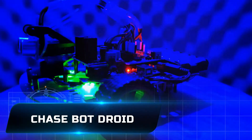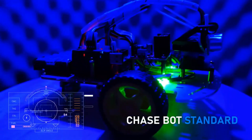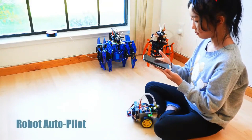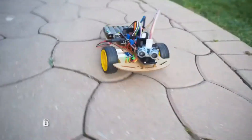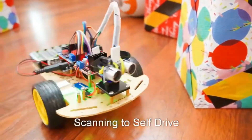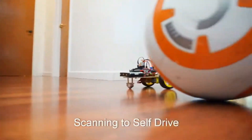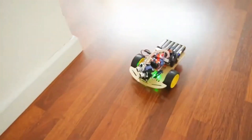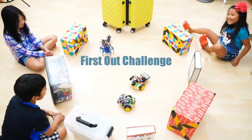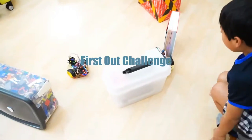ChaseBot Droid. With its autopilot system and machine learning capabilities, the ChaseBot's drone is a sophisticated drone that can learn and carry out a variety of tasks. You can use voice commands or a computer to control it. Users can learn to code with the drone's three tiers of complexity. It has extensive capabilities that allow it to interact with other robots and toys, carry out special tasks, and present countless opportunities.